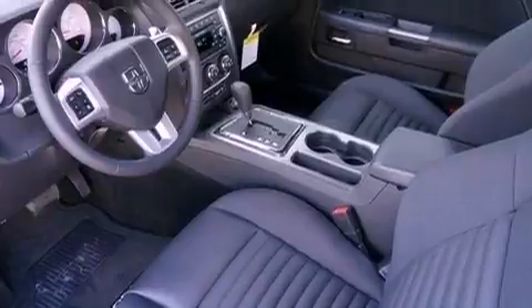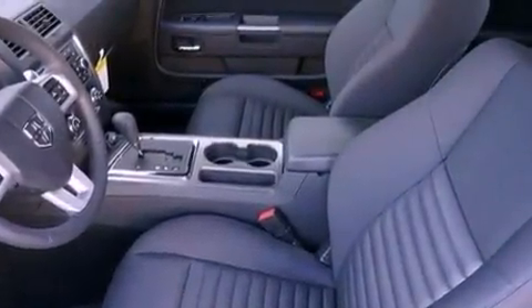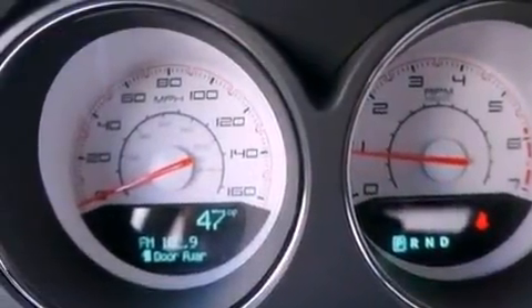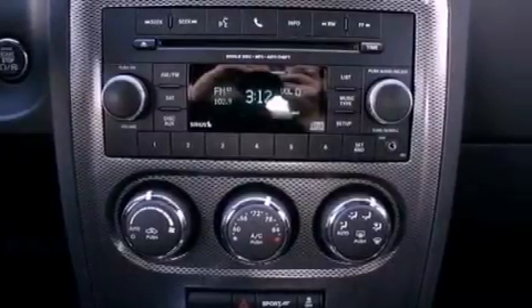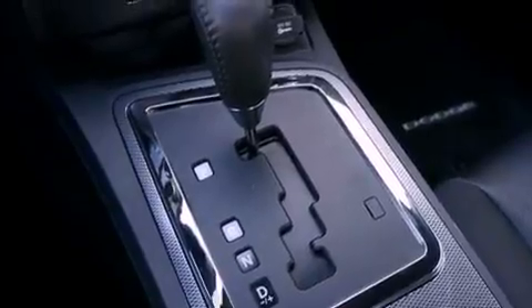The following features are also included: a power driver's seat, solar-controlled glass, cruise control, a leather-wrapped steering wheel, performance tires, an illuminated driver's side vanity mirror, a Sentry key theft deterrent system, halogen headlights, air conditioning with automatic climate control, and a rear spoiler.